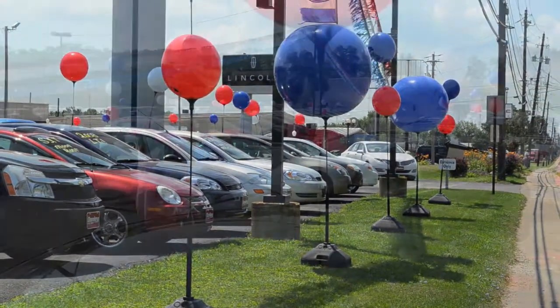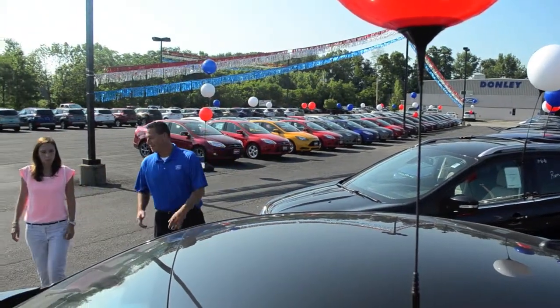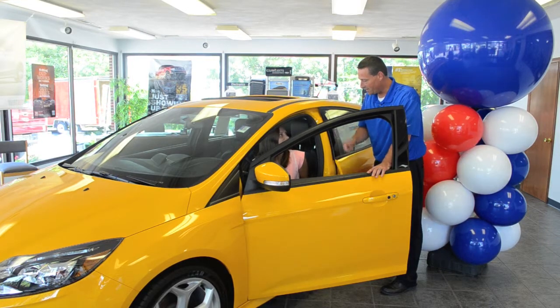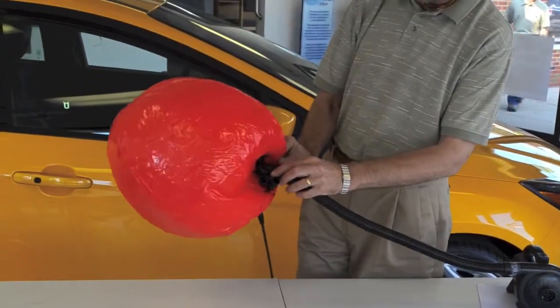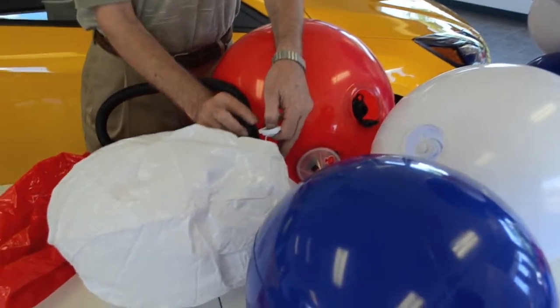Your salespeople will spend a lot less time setting up than with helium-filled balloons, so they're able to have better use of their time selling product. Balloon Gizmo uses air rather than helium and can be inflated with any standard air pump, thereby eliminating the high cost of helium.